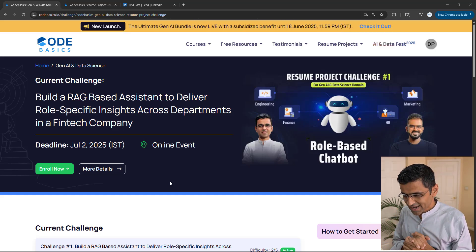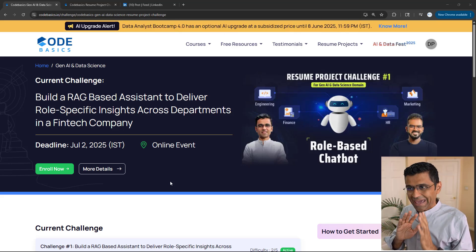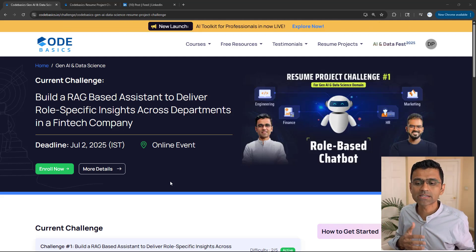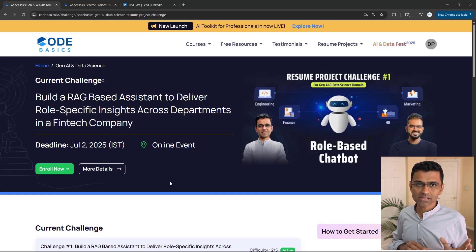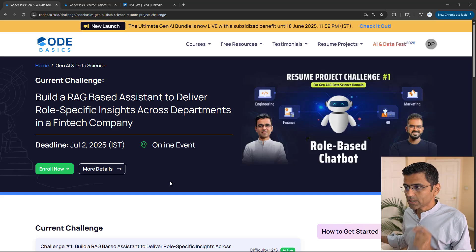Folks, our first Generative AI Resume Project Challenge is now live on CodeBasics.io. It is free, anyone can participate, and the way it differs from Kaggle Challenges is that this will not only test your technical skills, but it will help you practice and showcase your soft skills as well.